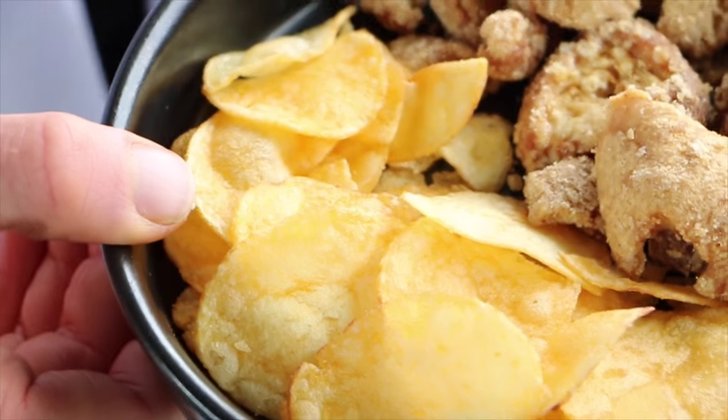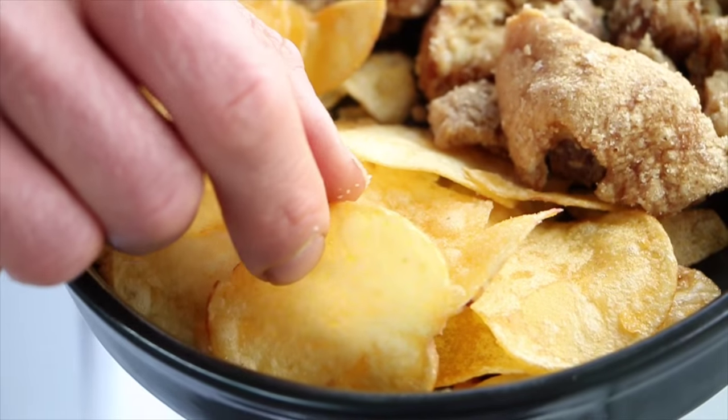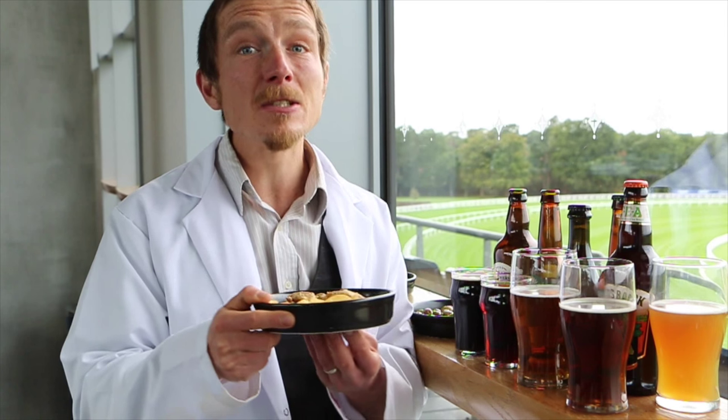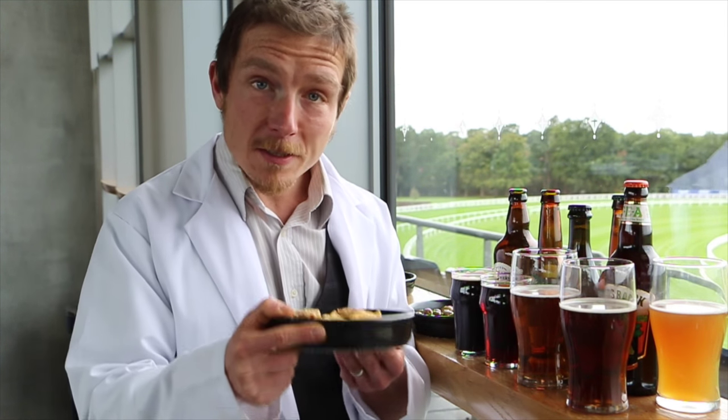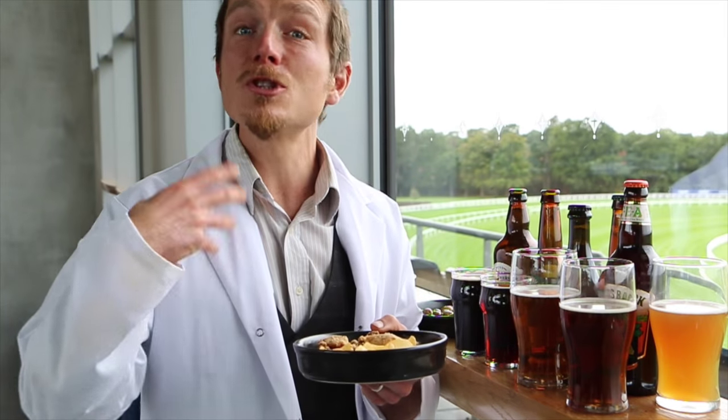Crisps, on the other hand, the main thing going for them is familiarity. Crisps have been the mainstay of bar snacks since the 1950s and they first started being mass produced in the 1920s. They, above all of the snacks, are the most popular — plus the salt in them helps you want to drink more.